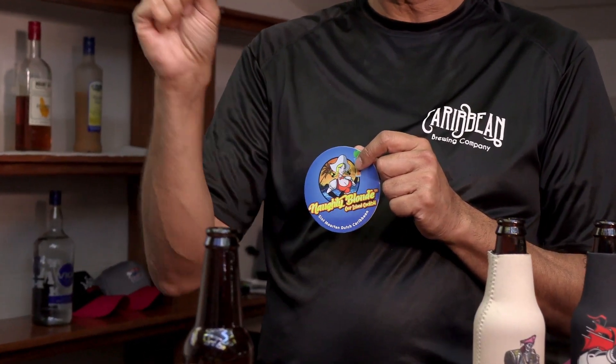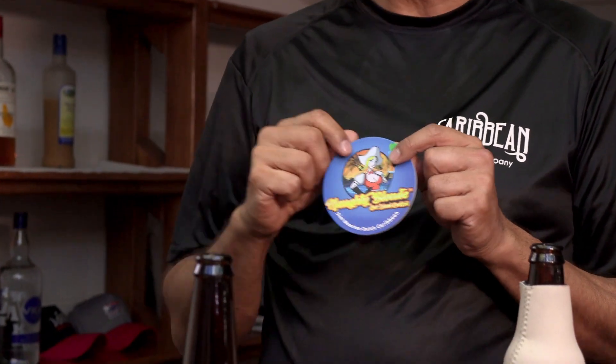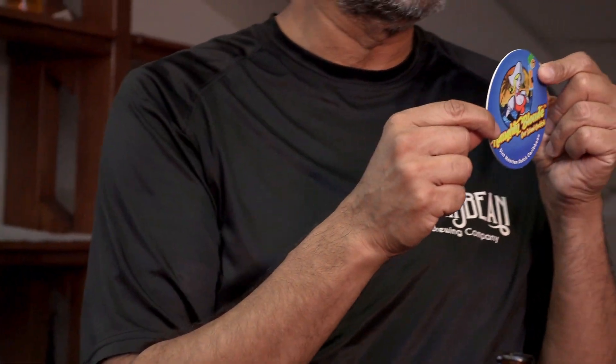We soften the IPA up so that even IPA haters would actually like it. We've even had ladies say they don't drink beer, and they drink this. After that, I'm going to introduce our cocktail made with the Dutch Blonde. We add a little vodka to it, a little bit of peach schnapps, a little bit of orange that we squeeze into it. We mix it with our Dutch Blonde beer, and we turn her from a Dutch Blonde into a Naughty Blonde.